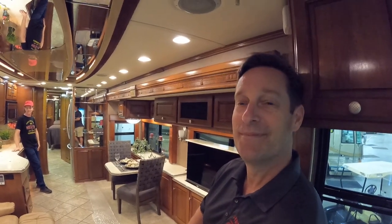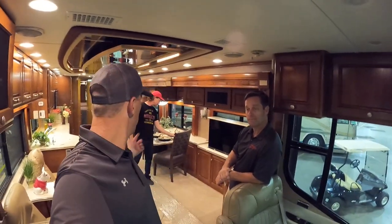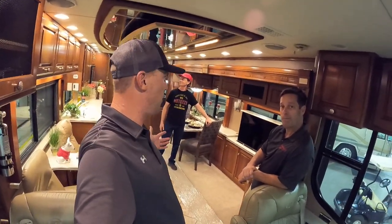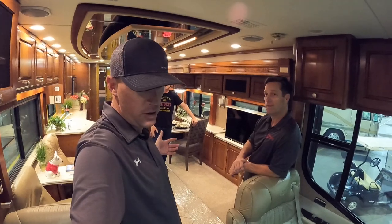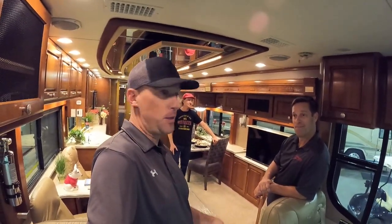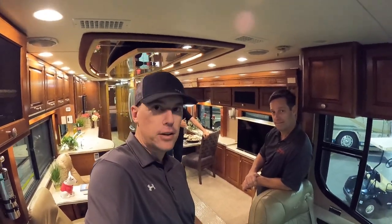Premier RV of Oregon, PremierRVServices.com. I think this might be the first salesman to honestly talk about paint checking. Brian and Louis, can't thank you guys enough for showing us this awesome 2006 Monaco Executive. I highly doubt this coach is going to be on the market very long. I appreciate all of you liking these videos and subscribing to the channel — I hope you're all having a great day. Thanks again.